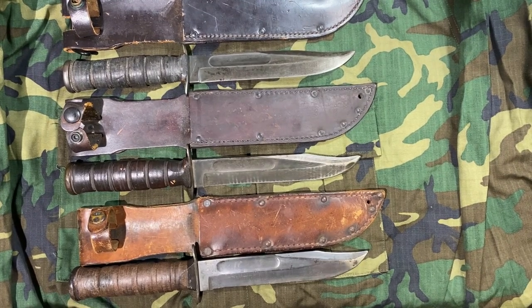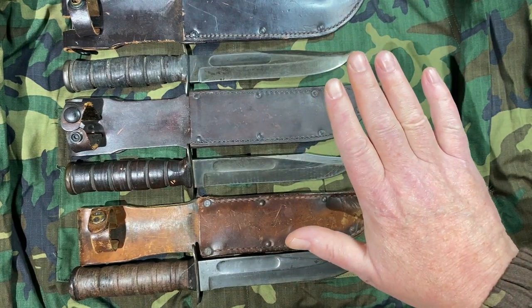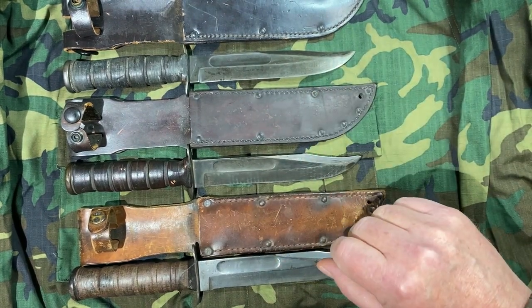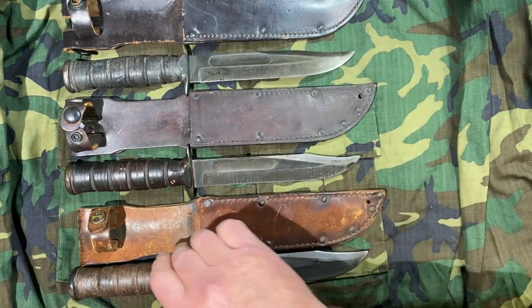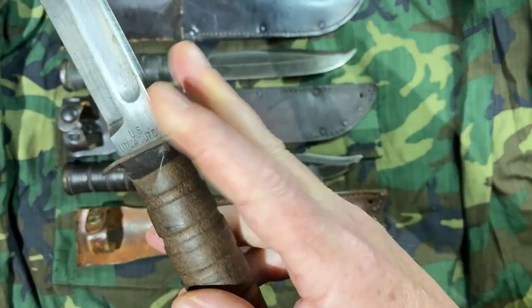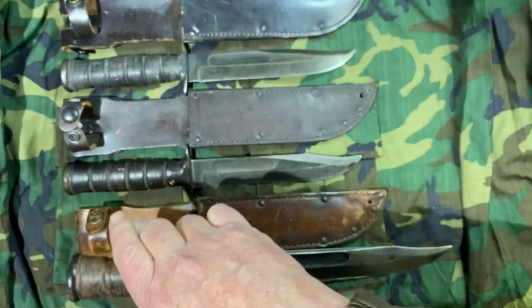Alright everybody, welcome back to Free America. Today we're going to take a quick look at these three fighting knives which are produced by the Utica Cutlery Company after the Second World War.